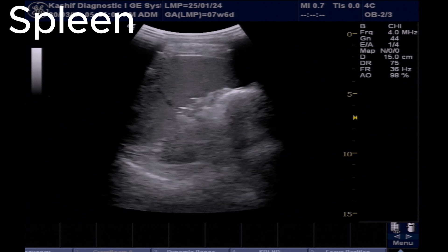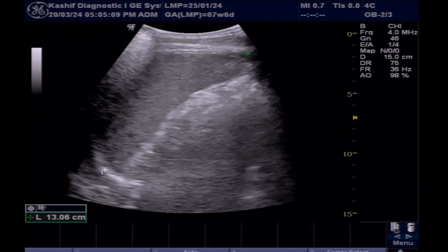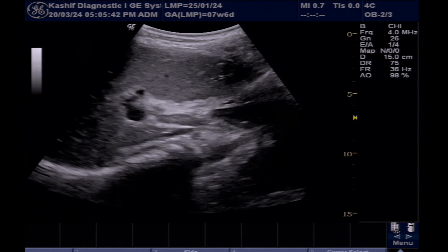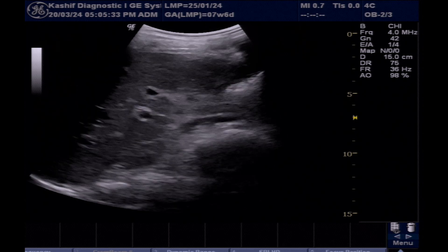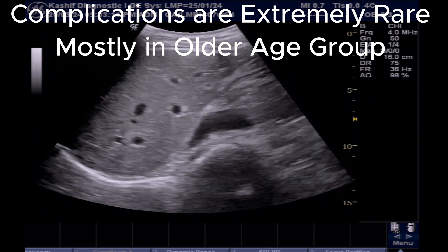The spleen is visualized, measuring 13 cm — this is enlarged, which is also a sign of acute hepatitis. There is no ascites or periportal fluid. A small portal hepatic lymph node is also visualized. So these all are the signs of acute hepatitis. Hepatitis A is not harmful; normally it resolves within few weeks without any complication.